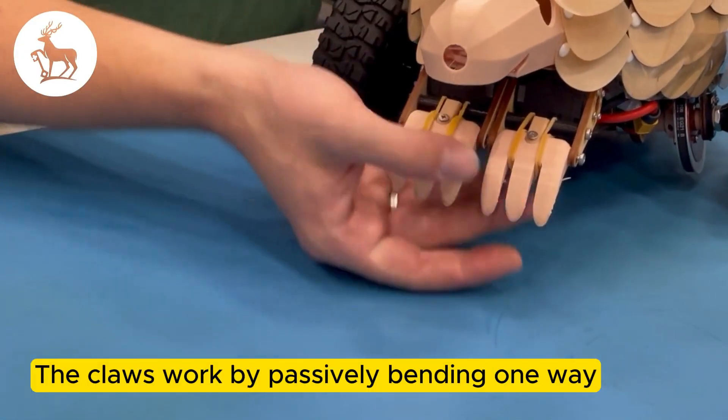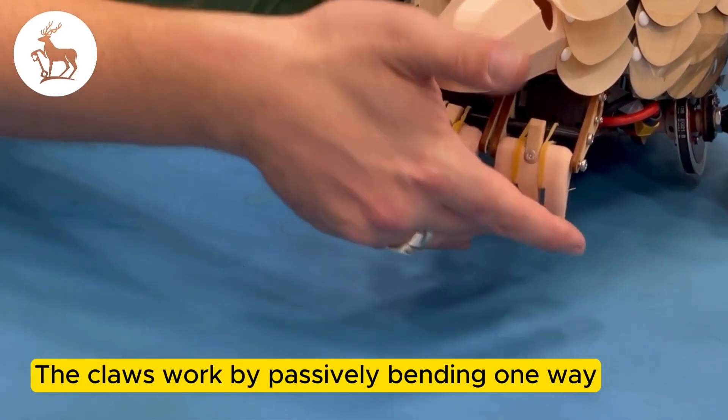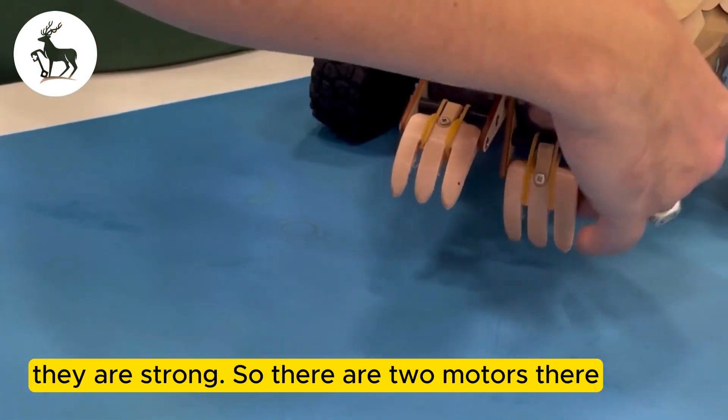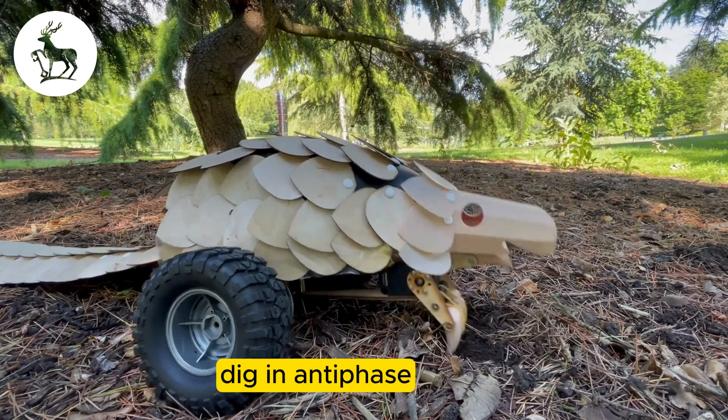The claws work by passively bending one way so you can pull them out of the dirt, but when they push the other way they are strong to the two motors there. They can either dig together or they can dig in anti-phase.